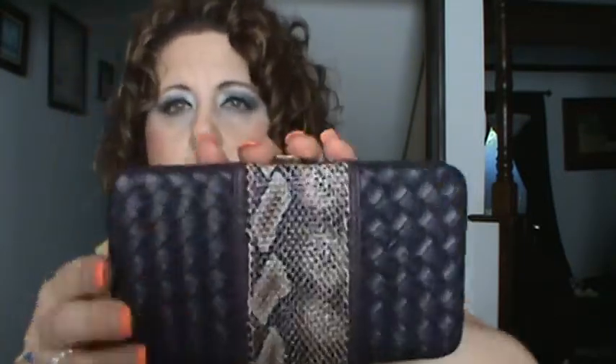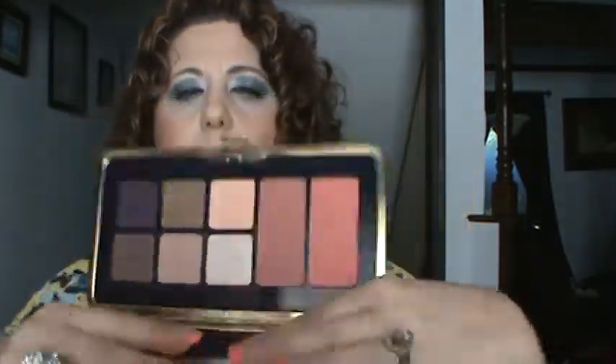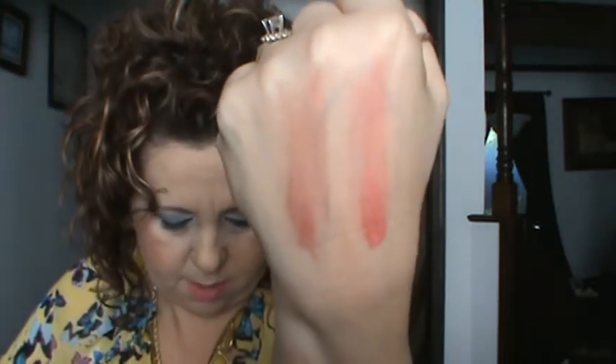I also picked up the Tarte High Performance Naturals Amazonian Clay Palette. It looks like a little clutch with a faux snakeskin design and a little clasp. Inside it has some eyeshadows and some blushes. The blushes are called Free and Exposed — just a pink, almost a dark coral color, and then a brownish color you could almost use for bronzer, though it might be a bit too red.